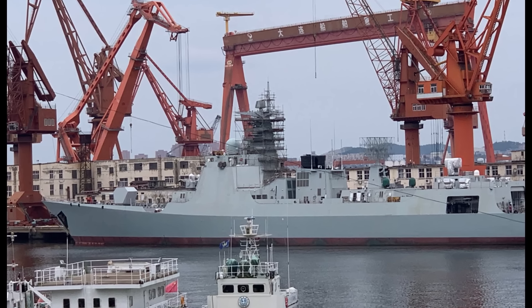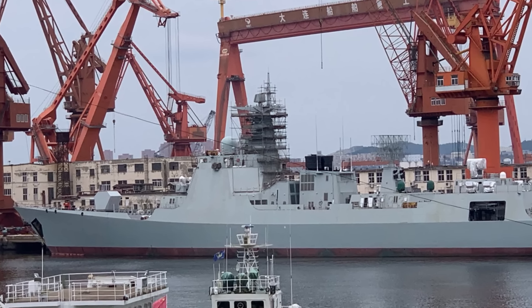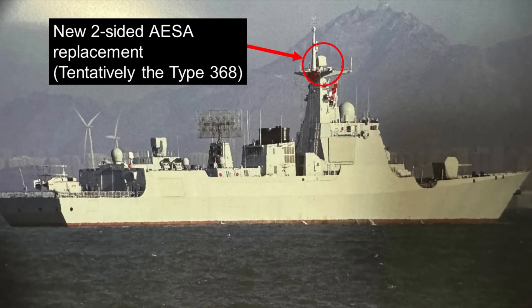The latest photographs of the new Type 052DL destroyers show that the Type 364 radar has been replaced with something better, although still essentially serving the same function. This is the main visual difference between the current batch and the previous ones. In this photo of a new destroyer conducting sea trials, recently launched by the Dalian Shipyard, you can clearly see a rotating radar on top of the main mast. This is the new replacement for the Type 364.